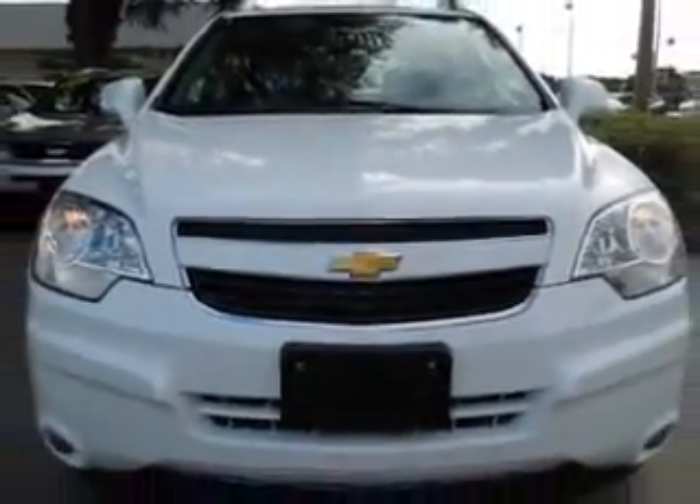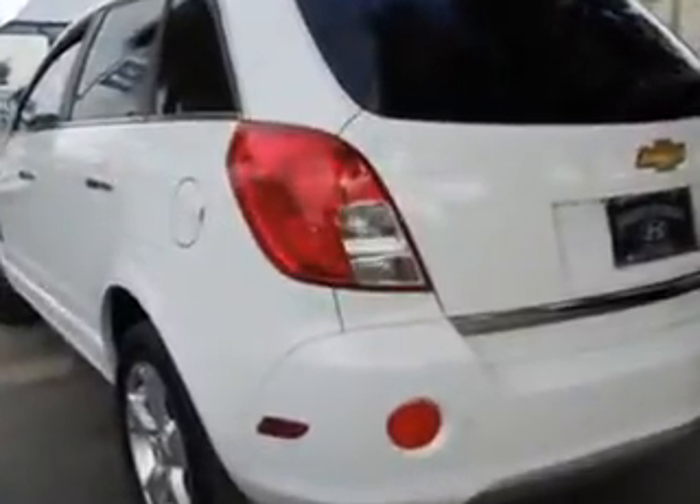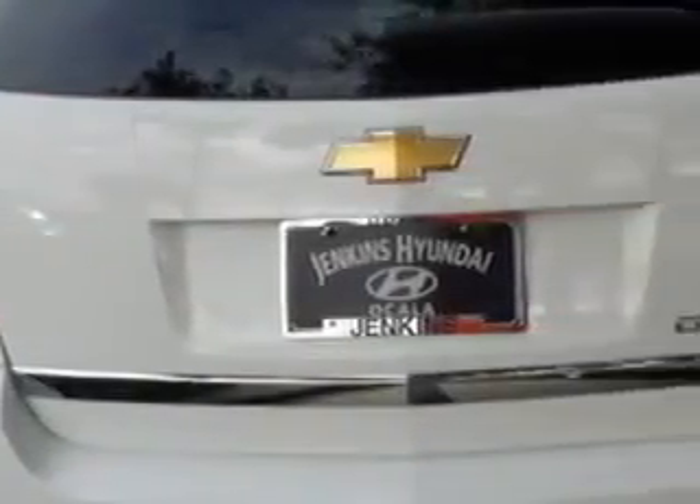Enjoy an exceptional 28 miles to the gallon on this great SUV with features like Home Link System, Keyless Entry, Leather Upholstery, Power Sunroof, Power Driver's Seat, 12-Volt Power Source, and Heated Seat.